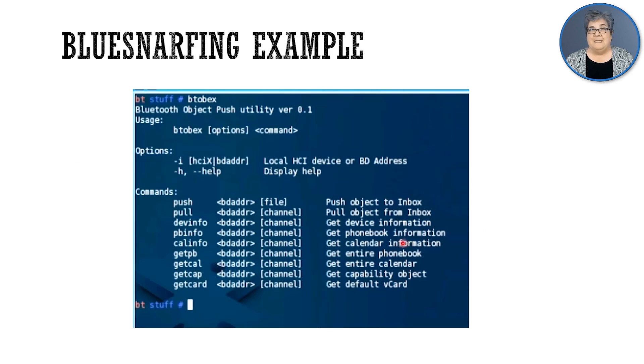Here is an example of bluesnarfing. You can see all the various commands that we can run. We can push files, pull files, get device information, phone book info, calendar info, get the whole phone book, get the whole calendar, get what this thing is capable of. And if there are any V-cards — you know, when you send messages and there's a little virtual card at the end — we could grab those as well.